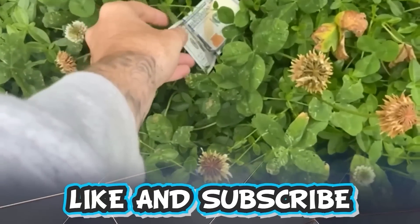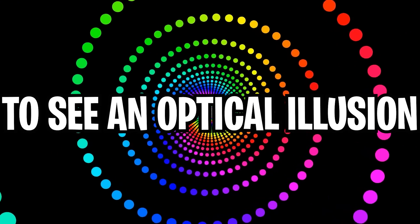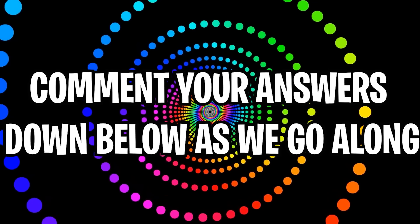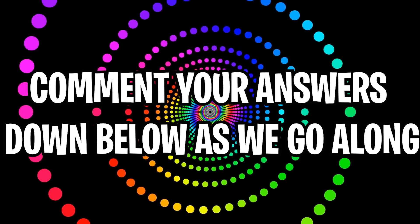Like and subscribe right now for amazing luck for the next week. Make sure to watch today's full video to see an optical illusion that only boys can watch. Comment down below your answers to the optical illusions in the comment section as we go along.